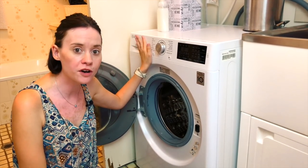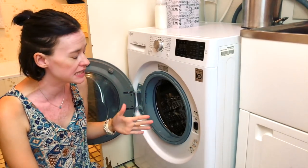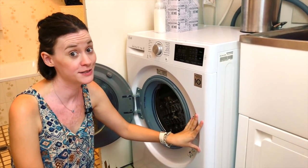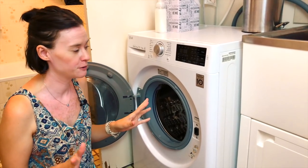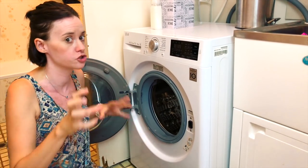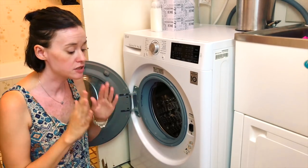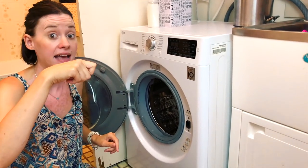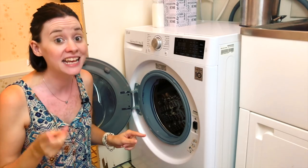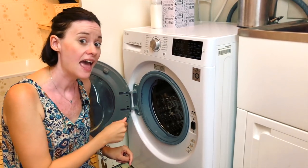I have an LG washer-dryer combo. There is a dryer that came with the apartment but I don't actually use that at all. This is a 7.5 kilo LG — I got it for about a thousand dollars on sale, so it's a huge investment, but I absolutely love it. I never set it to do the whole wash-dry combo; I just get it to wash, and then if I want things dried I put them back in. Anything that goes on hangers I hang up straight away — it helps things be less creased and makes putting away infinitely easier.